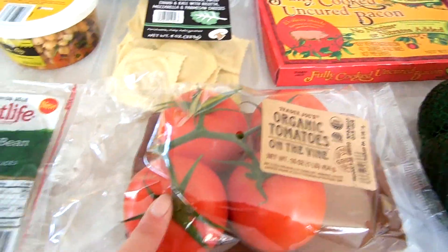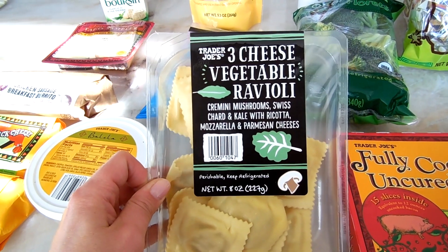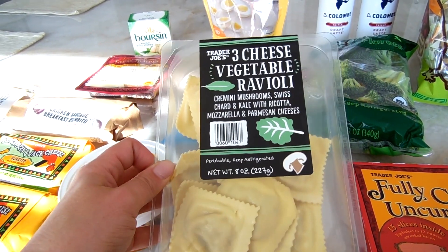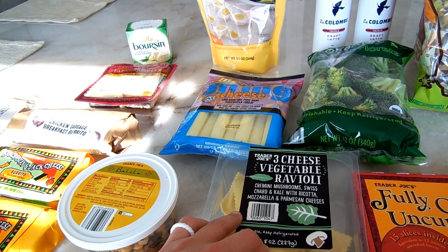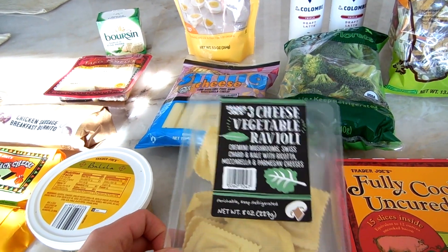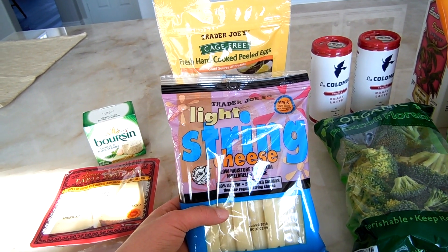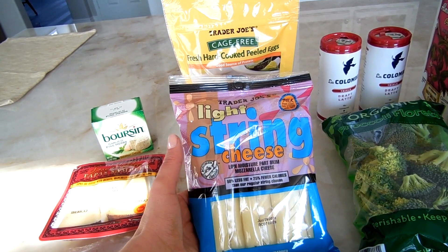I got some tomatoes, and this is brand new — the Three Cheese Vegetable Ravioli. It has cremini mushrooms, Swiss chard, and kale with ricotta, mozzarella, and Parmesan cheeses. It looks so good and I'm really excited to try it. There's also a new Marsala sauce that would pair well, but my husband despises mushrooms so I skipped it. I also got light string cheese — we always have this in the fridge. I actually prefer the taste of the light over full fat.